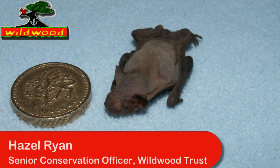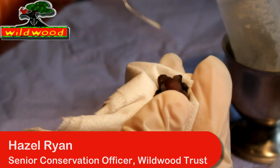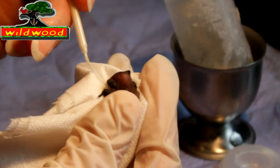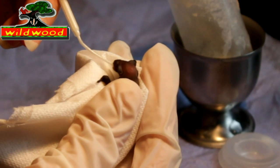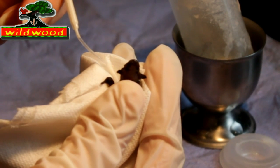What are you doing Hazel? I'm hand-rearing a baby common pipistrelle bat. Unfortunately he was orphaned recently. The female bats in the colony moved because of the bad weather and he was either dropped as they were moving or he was just left behind.